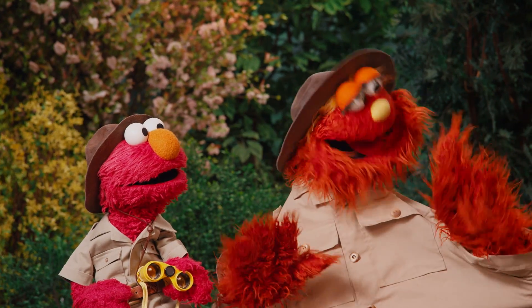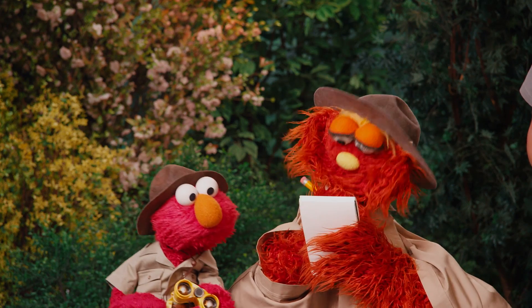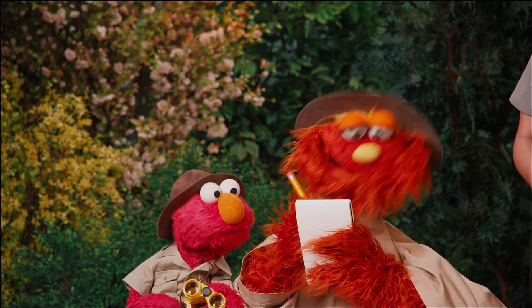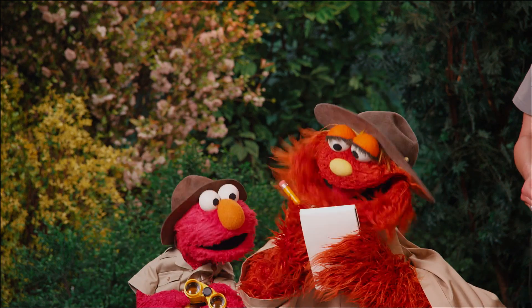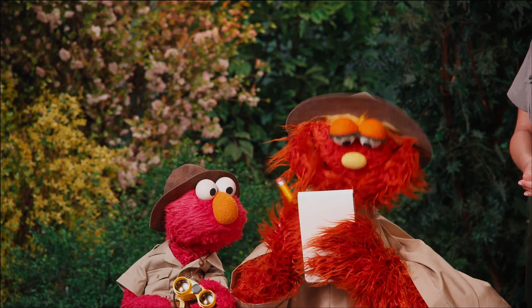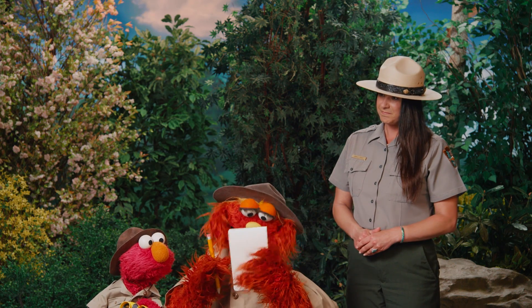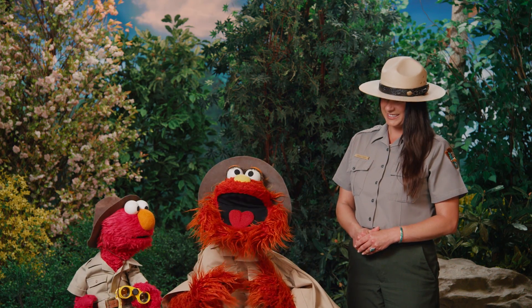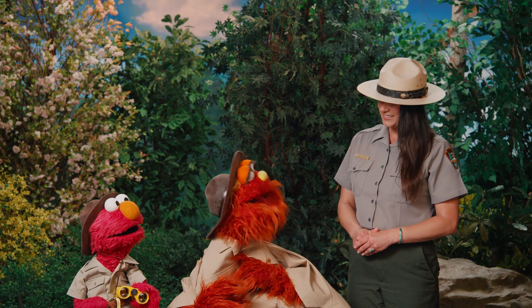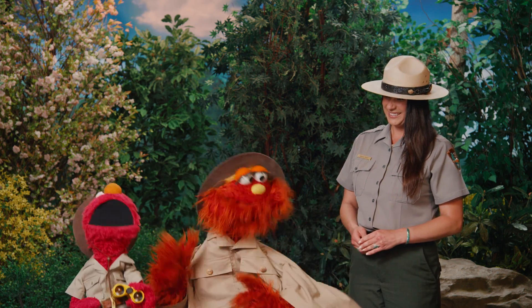Wait, let me get my nature journal! Okay, Ranger Amala, how many animals are there? Well Murray, 91 kinds of mammals, 370 kinds of birds, 17 species of fish, almost 60 types of amphibians, and over 8,000 kinds of insects all live at Grand Canyon! Holy cow! That's a lot of animals! Do they have cows at the Grand Canyon? Nope, but we have bobcats! Then holy bobcat — that's a lot of animals!